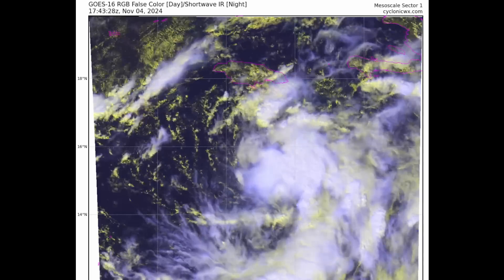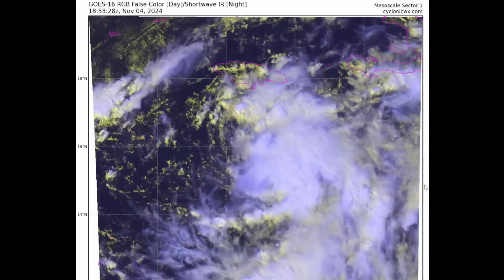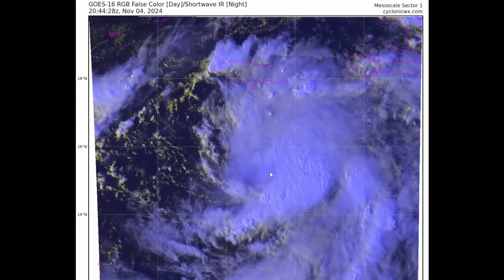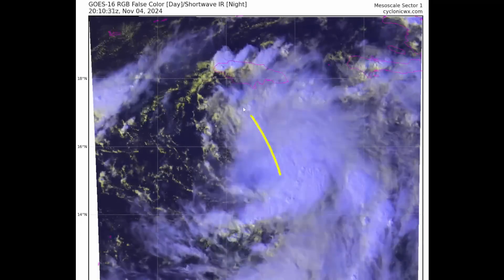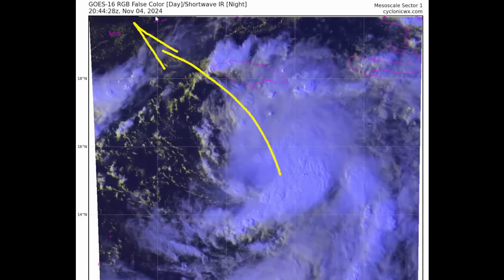Tropical Depression 18 forms this Monday afternoon, November the 4th, 2024. This is likely to become our next tropical storm and hurricane as it moves generally to the northwest at about 10 to 15 miles an hour.